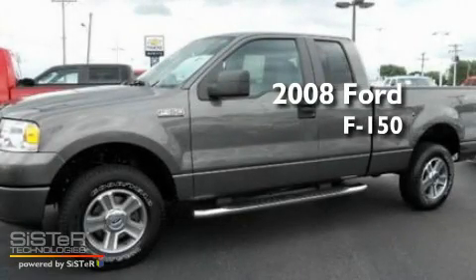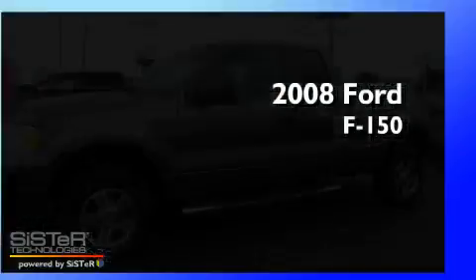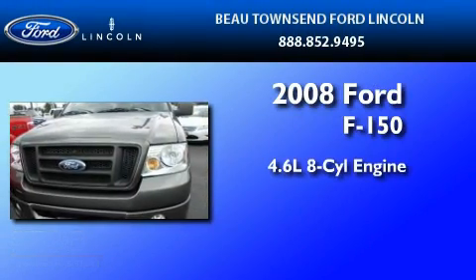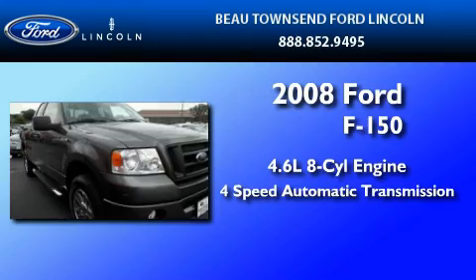This is a certified pre-owned 2008 Ford F-150. It features a 4.6 liter 8-cylinder engine and a 4-speed automatic transmission.